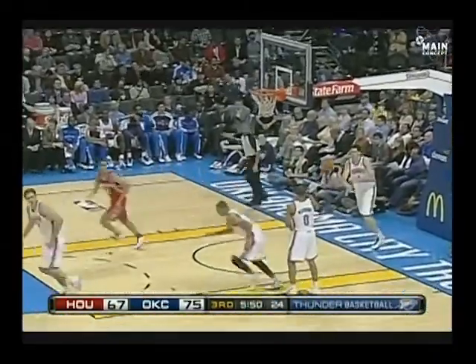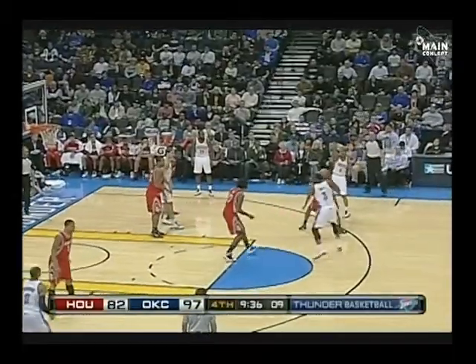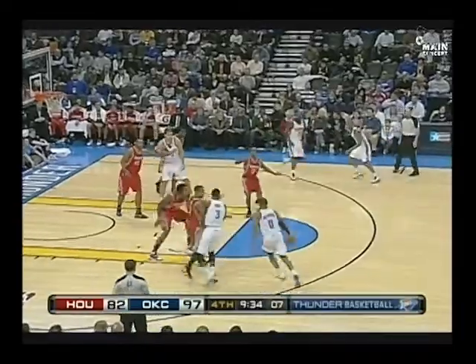Durant watching, as Martin sets up — Martin slipping his defender to score inside against his former Pac-10 opponent Jordan Hill. Scott is showing the guys on the floor: bench players, I trust you guys, go out there and finish this game for us.